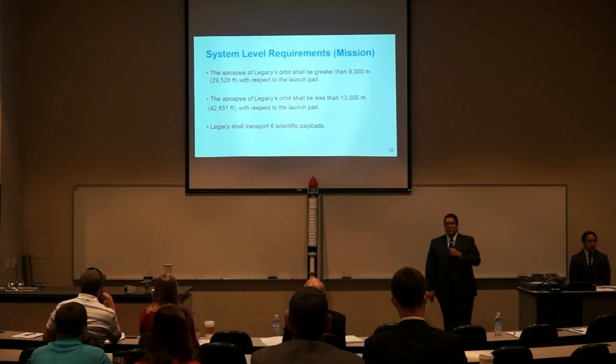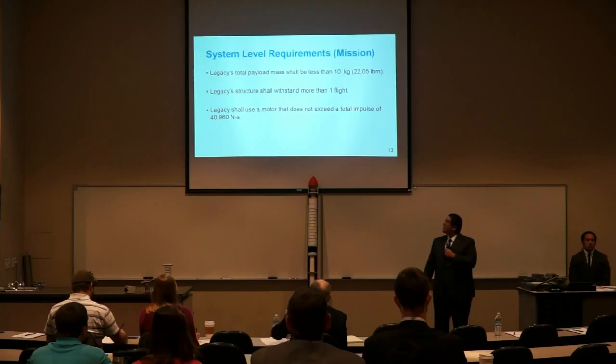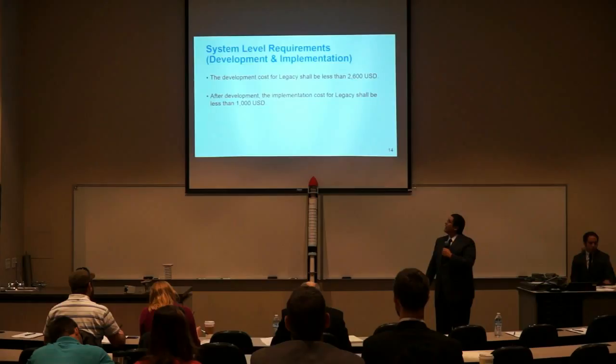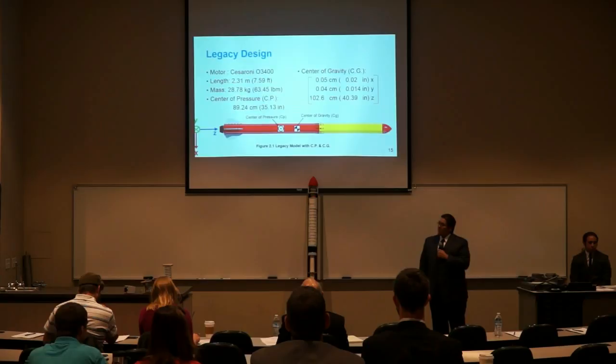The first two requirements describe the minimum and maximum range for our apoapsis altitude, which is between 9 kilometers and 13 kilometers. Legacy shall also transport six scientific payloads, and the total mass of those scientific payloads shall be less than 10 kilograms. Legacy structures shall withstand more than one flight, and the total impulse used by the motor shall not exceed 40,960 Newton seconds due to safety regulations. We also have development and implementation requirements: a max development cost of less than $2,600 and implementation cost of less than $1,000.